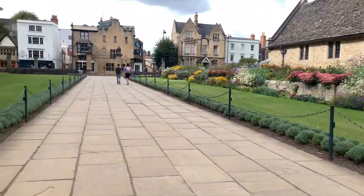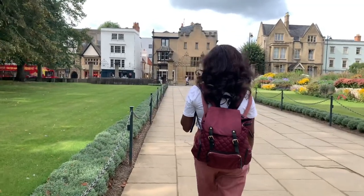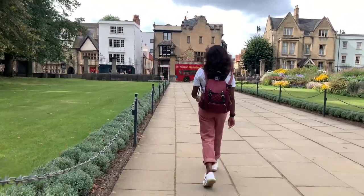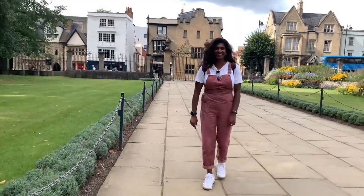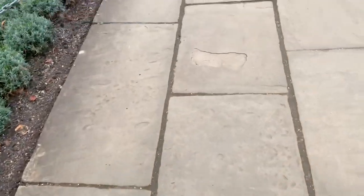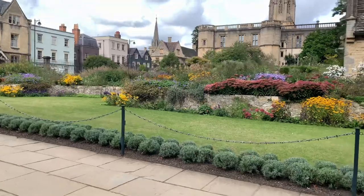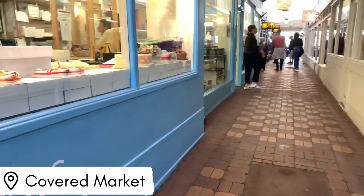It's a little bit on the pricey side to go inside Christ Church College. I think it's around 16 pounds — don't quote me on the price. They have put an entry fee for anyone who wants to visit the college, unless you're a student there.